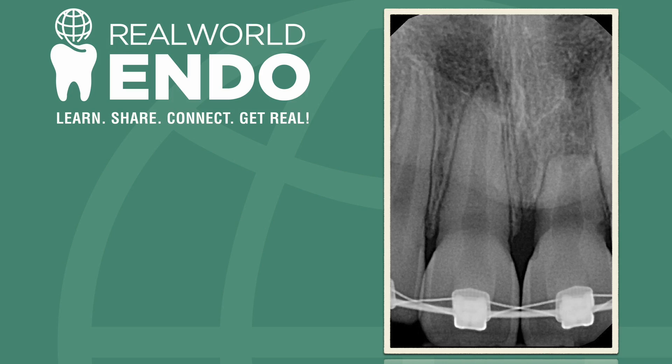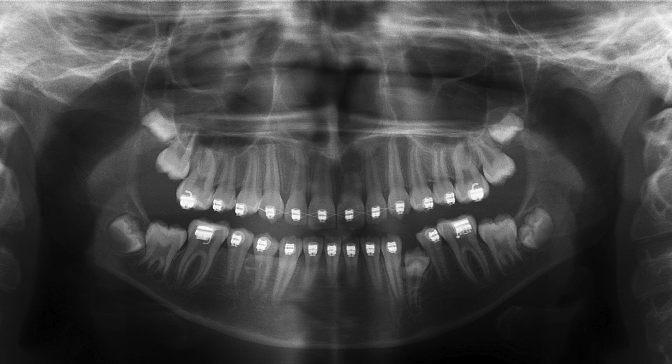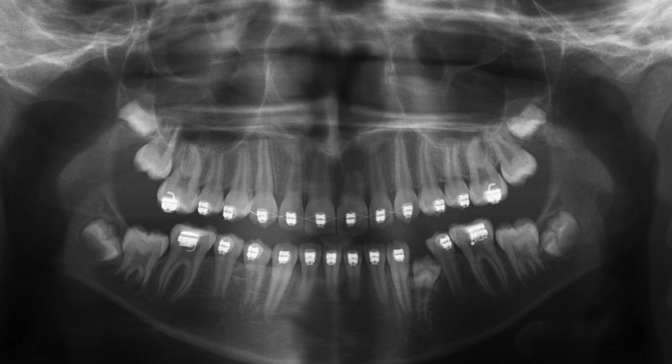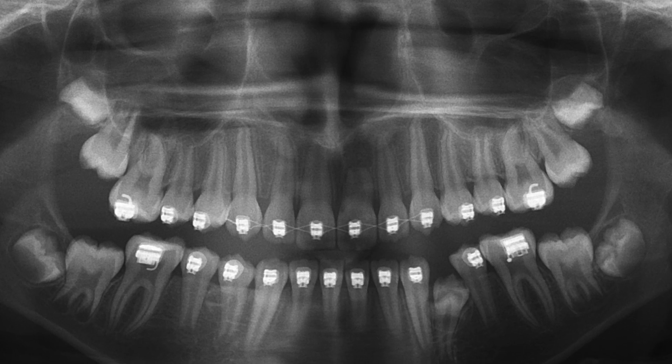We're looking at another interesting case of a traumatic incident for a pediatric patient. The history of this tooth: it was submerged and impacted, and they had to have a forced eruption for this maxillary anterior tooth, followed by orthodontic therapy. There is a significant amount of apical resorption, and this is at the end stage of orthodontics — the braces are supposed to be removed soon after we took this radiograph.